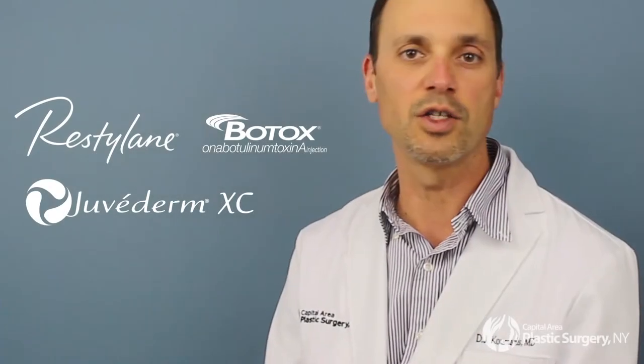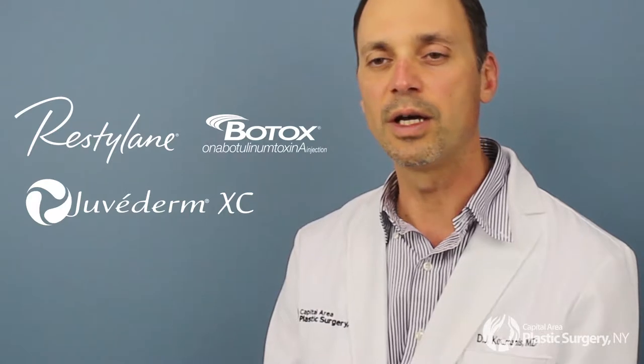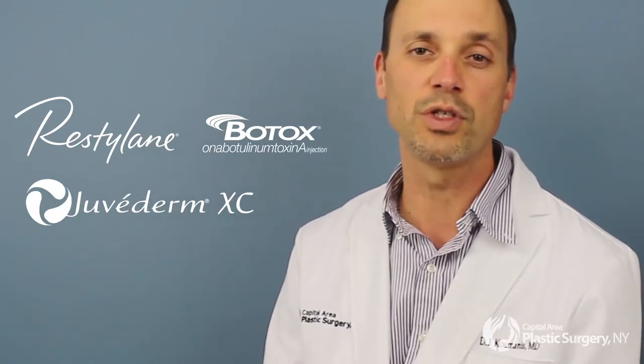Botox and fillers have taken the cosmetic surgery world by storm in the last five to ten years and have become more and more popular, and there's a reason for it — people love the results. Fillers last approximately a year and Botox lasts approximately four months. People love the results and they're minimally invasive with very little discomfort.